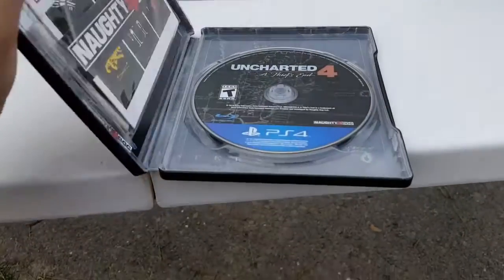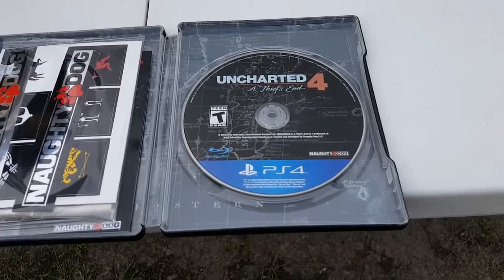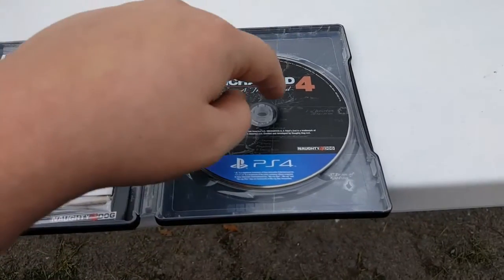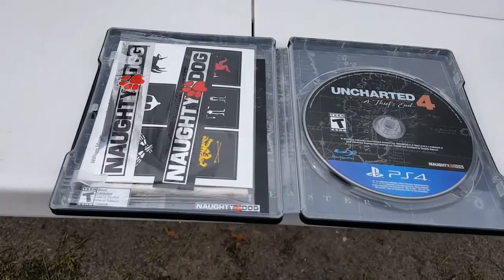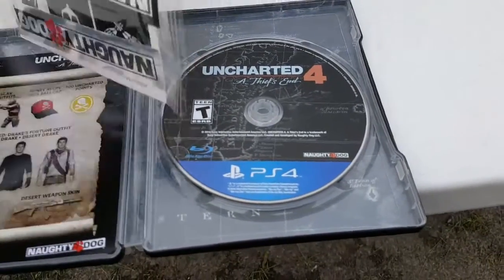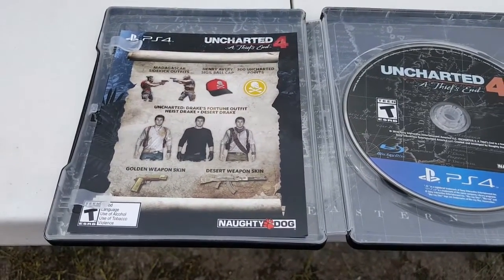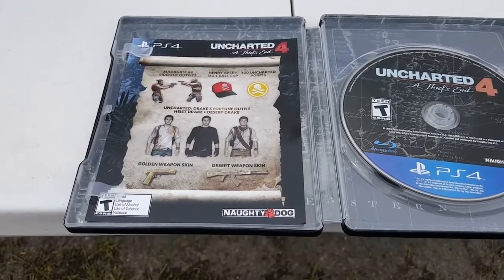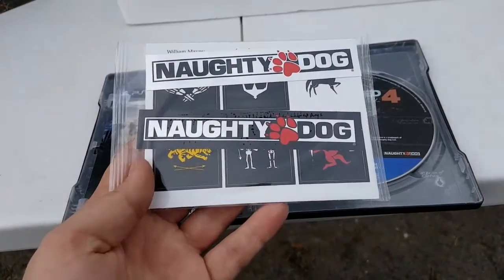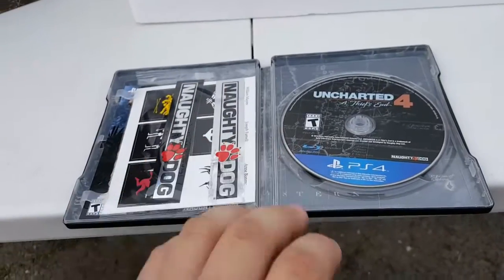Inside the steel book you have the Uncharted 4: A Thief's End disc. I'm pretty sure this disc is different for the collector's edition compared to the normal release — I believe the standard disc has Nathan Drake standing with the hole through his stomach area. Over here are the little pack-ins: DLC outfits, ball caps, points, different weapon skins. In here are the Naughty Dog stickers and another sticker pack — a nice little addition. That's the inside of the case.